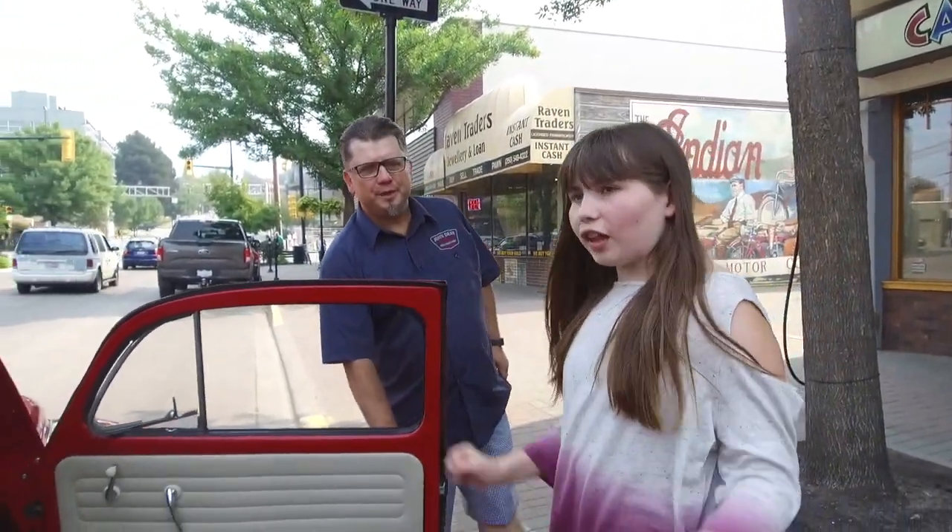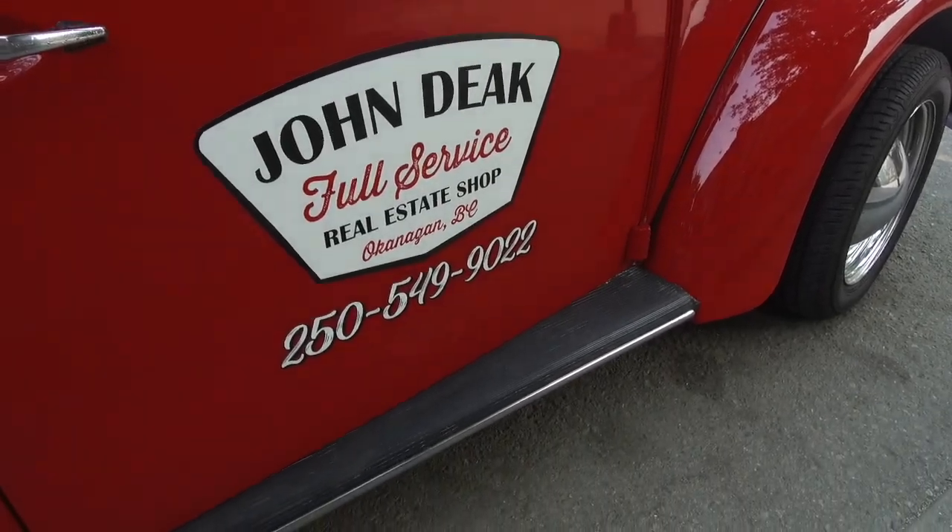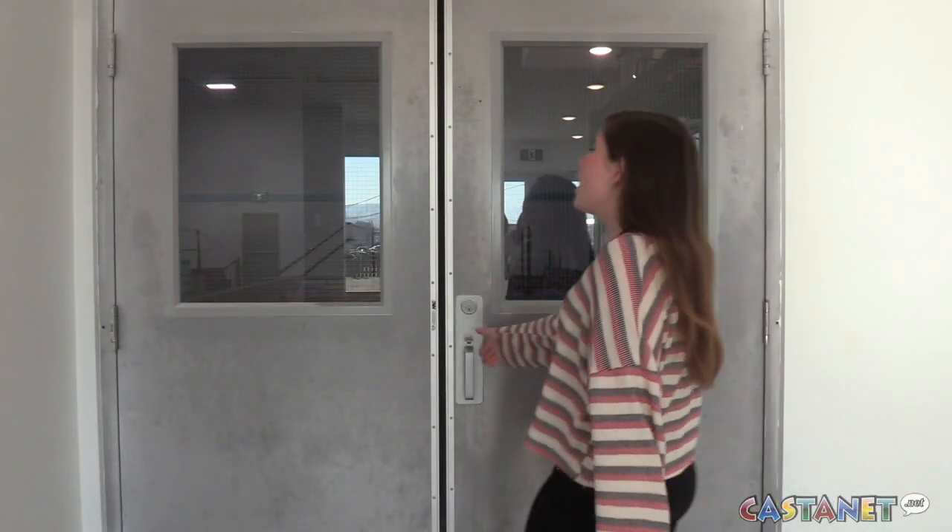Hey Emma, ready to go? Yeah, let's do this! It's Emma on the go, and today I'm giving you a go at North Valley Gymnastics' new location.